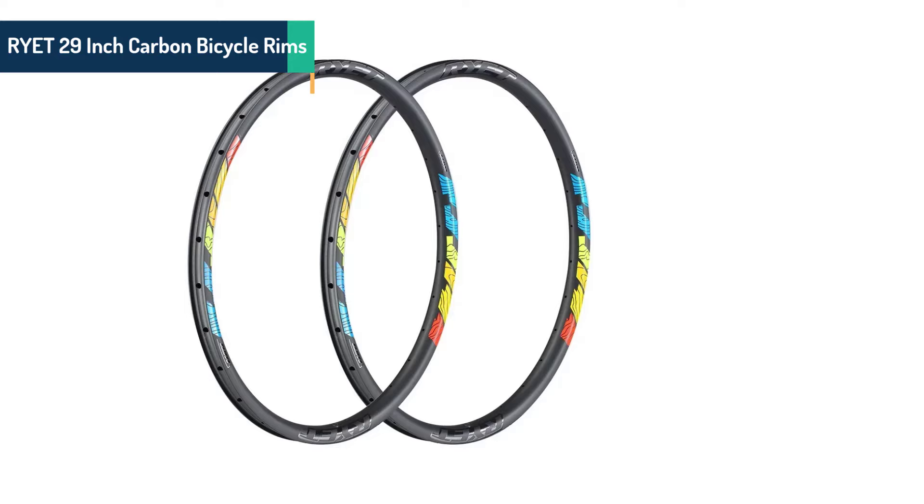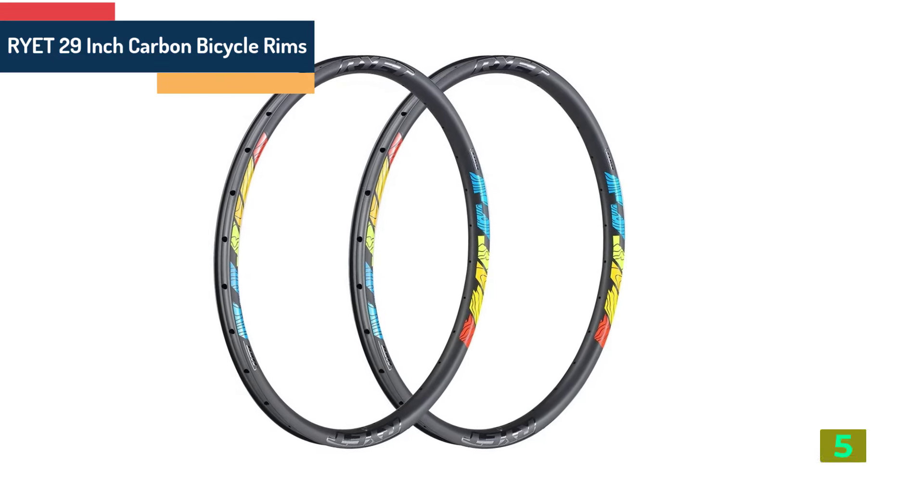Item number 5 in our list is RYET 29-Inch Carbon Bicycle Rims.